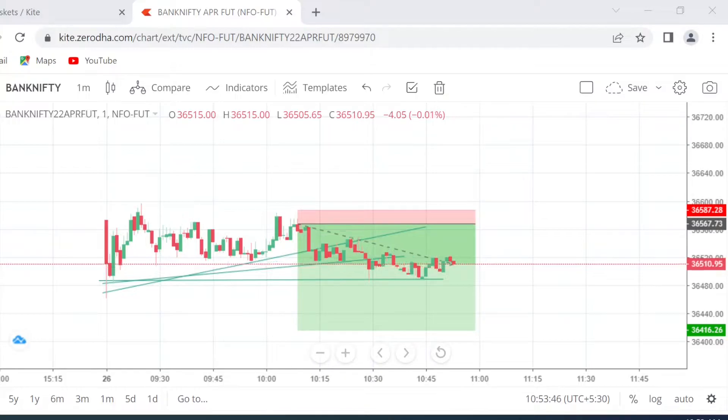As always, I am going to give you the complete explanation of the trade once we exit.